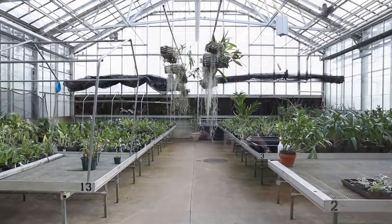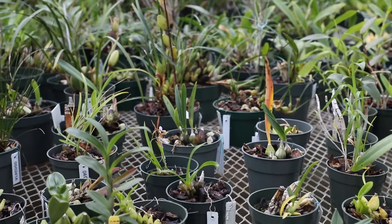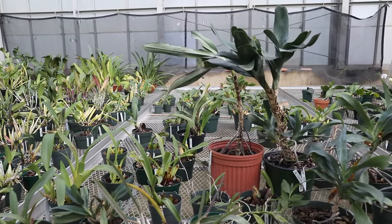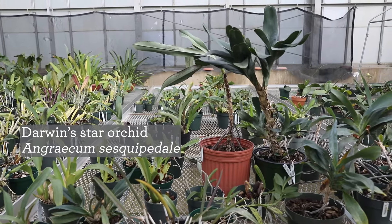Right now we're standing in the greenhouse where we care for the thousands of orchids that are in Meijer Gardens' collection. When they're not in bloom, this is where they receive care all year round. Right here I have a collection of a special type of orchid — Darwin's star orchid — that is another amazing example of co-evolution.